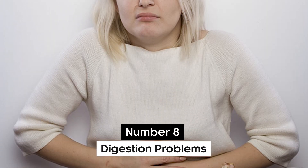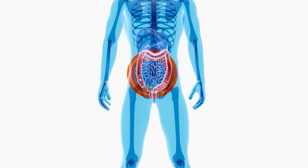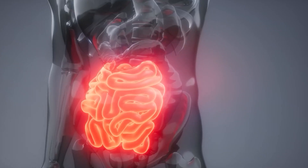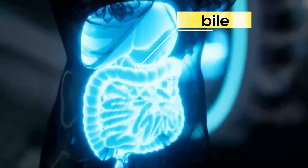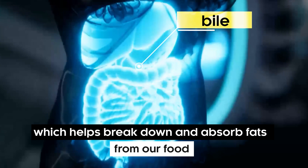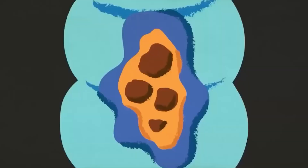Number 8: Digestion Problems. Digestion problems are also a sign that your liver might not work correctly, because the liver plays a major role in digestion. It produces a substance called bile, which helps break down and absorb fats from our food. If the liver is compromised in any way, it can directly affect fat digestion.